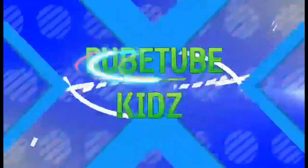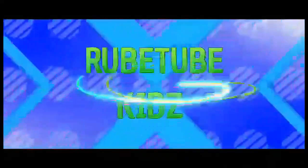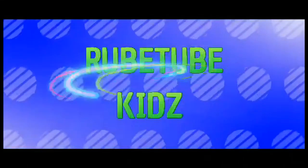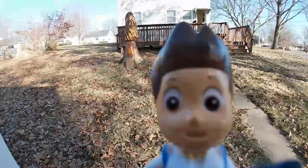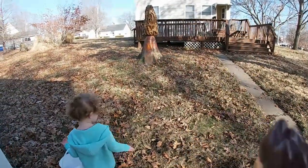Welcome to Rubetube Kids! Welcome to Rubetube! Today our mission is to find the Easter eggs and Ruby is gonna help me! Let's go!